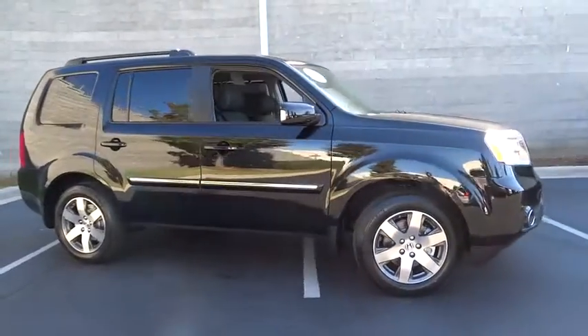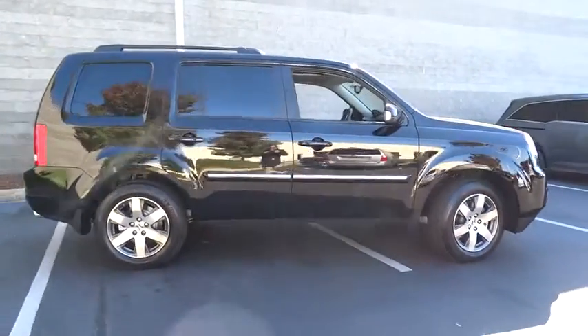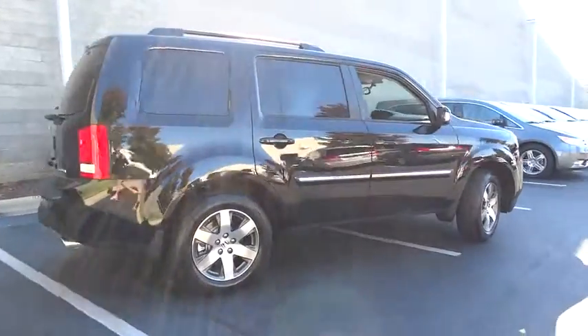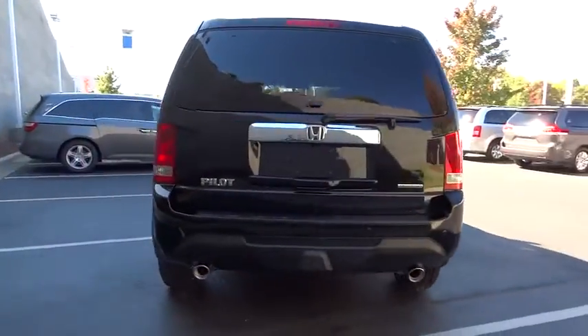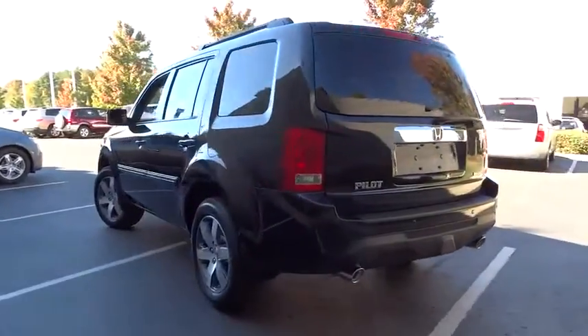2015 Pilot. Optimal utility. Indulgent interior. Powerful performer. You'll be ready for almost anything in the Honda Pilot, and it's priced below $45,000.